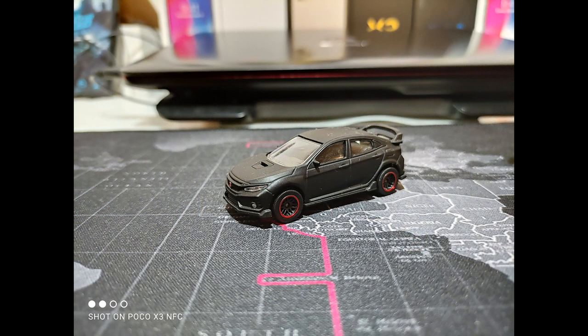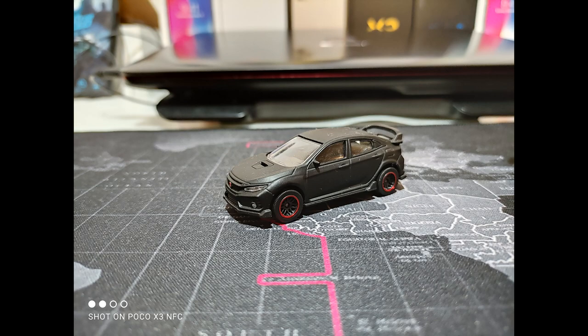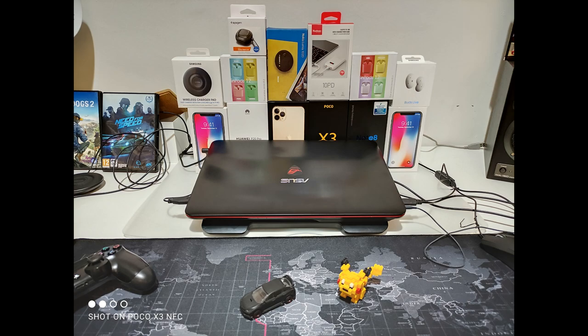Now let's switch to night mode. Night mode really makes a ton of difference in terms of dynamic range and details. Noise levels are way better with night mode — it boosts up the shadows and balances the highlights pretty well.